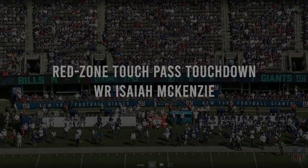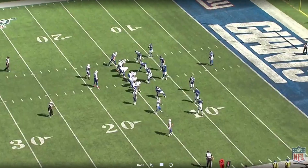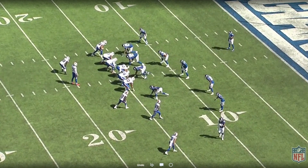Bills are up 14-7, 7:43 on the clock in the second quarter. First and 10 situation on the 14-yard line of the Giants. The Bills send out a three-by-one set to the bottom of the screen right here, and they're going to bring Isaiah McKenzie across the formation on a little touch pass from Josh Allen.